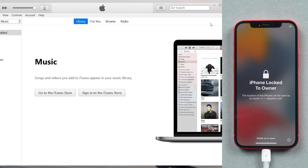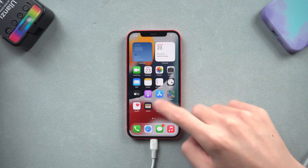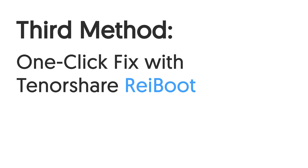Then you can see my iPhone is back to its normal state again. If iTunes is not a comfortable choice for you or is taking too much time, you can follow the next method. Third method: one-click fix with Tenorshare Reiboot.